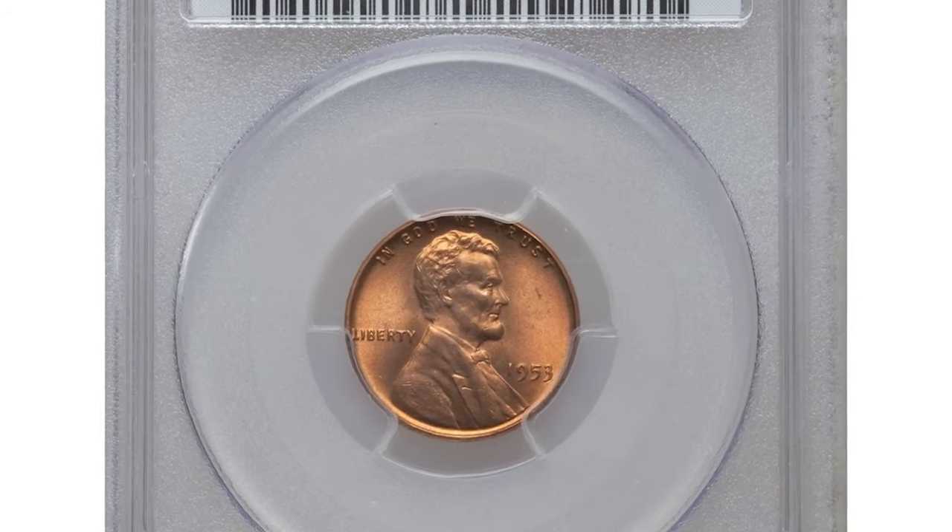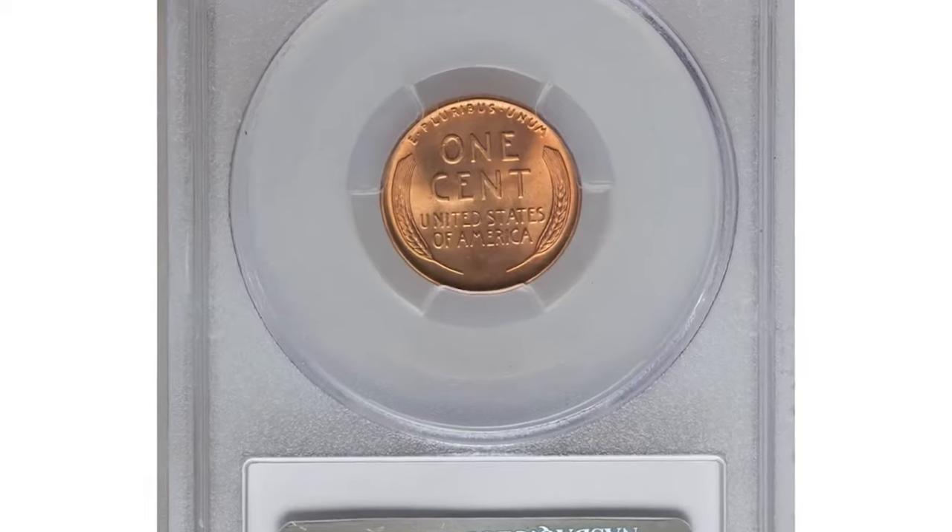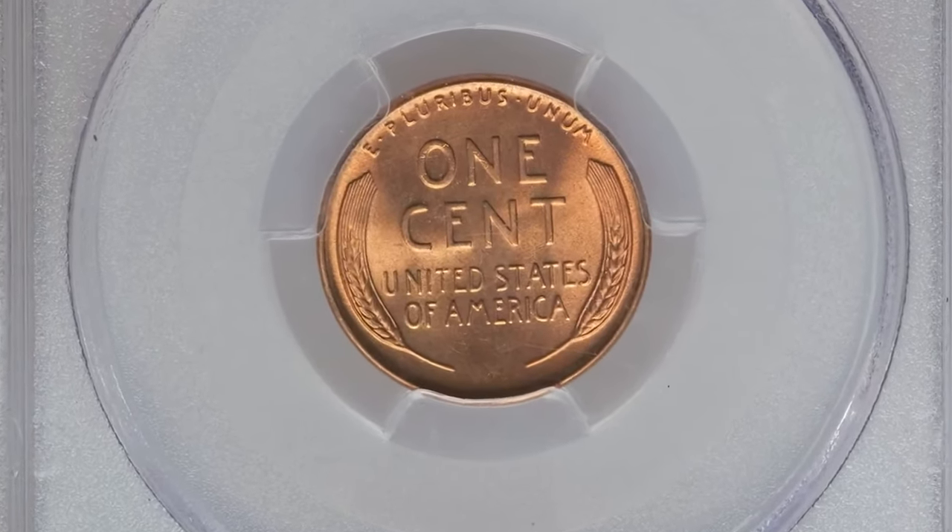Hello everyone and welcome back to Coinaz. Today we're diving into the world of rare and valuable coins, starting with the 1953 P Lincoln cent.